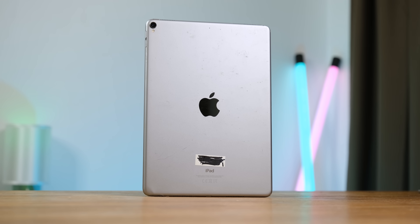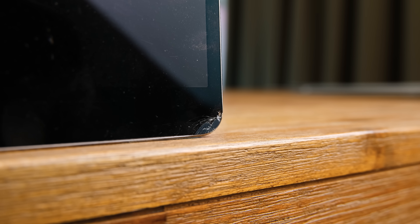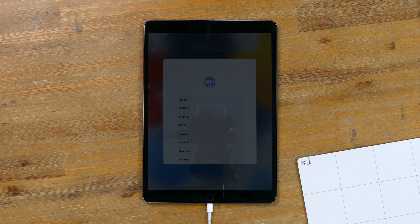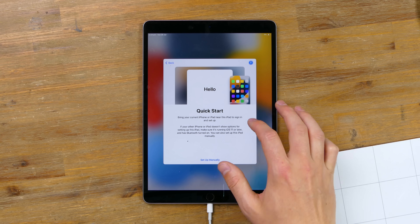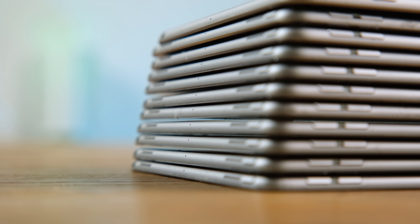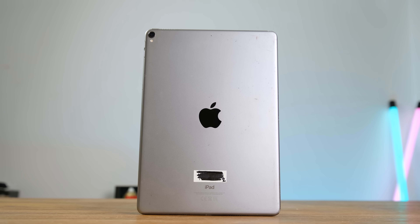iPad number 1 is a 2017 10.5 inch iPad Pro. Sadly, it has been dropped, which caused the glass to crack and the corner to buckle inward. Upon plugging it in, the battery required a while to charge, but it eventually loaded to the setup screen. After connecting it to Wi-Fi, I learned that it was iCloud locked — likely to the student who originally owned it. Once students finish their schooling they hand the device back, but not all of them remove it from their iCloud account.